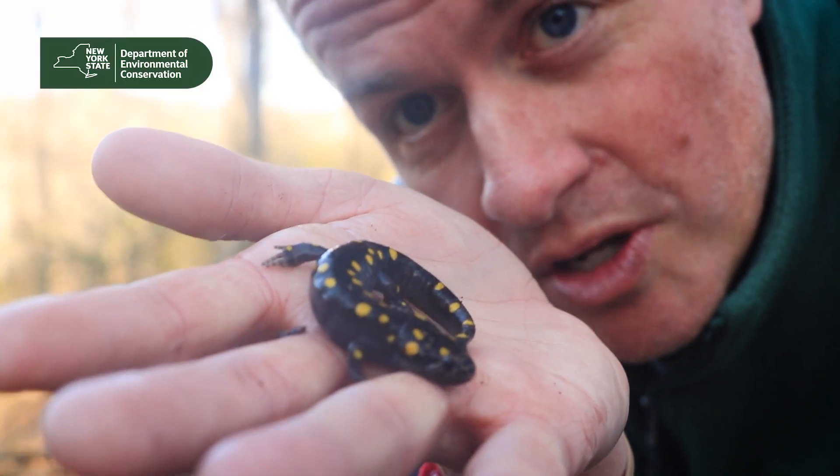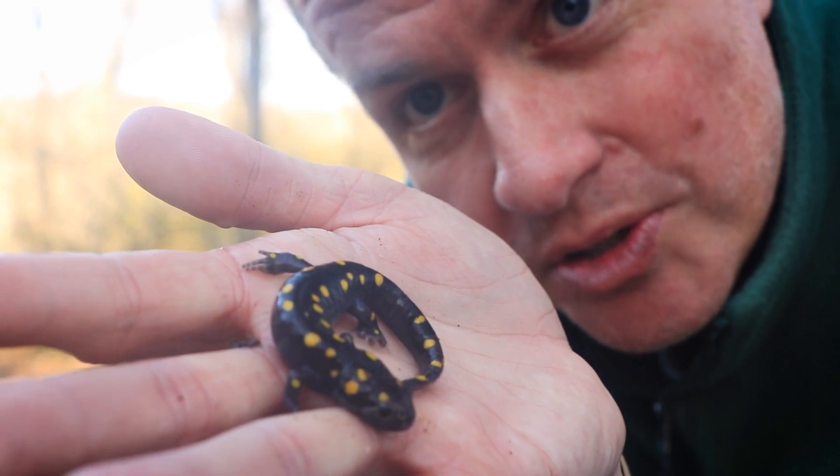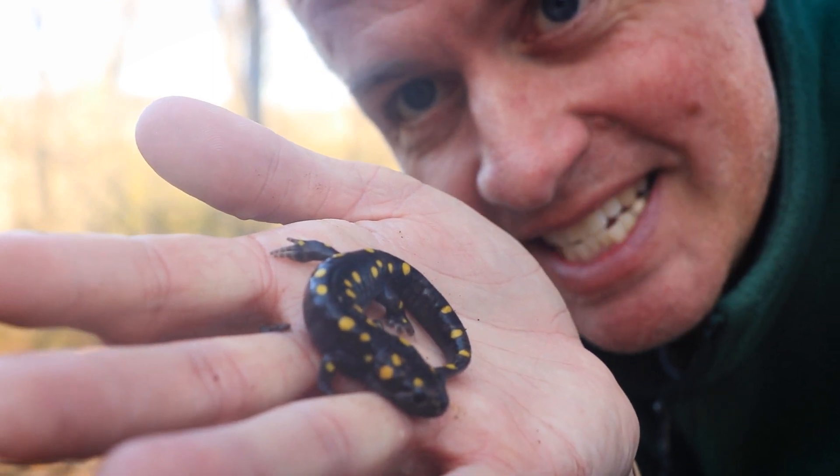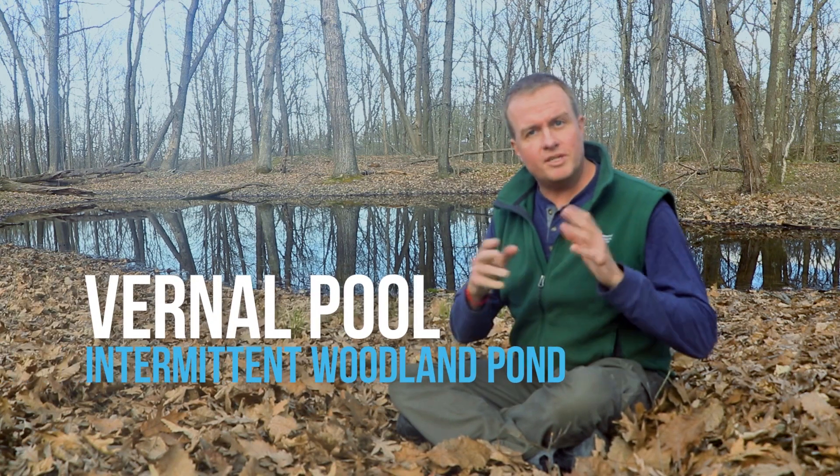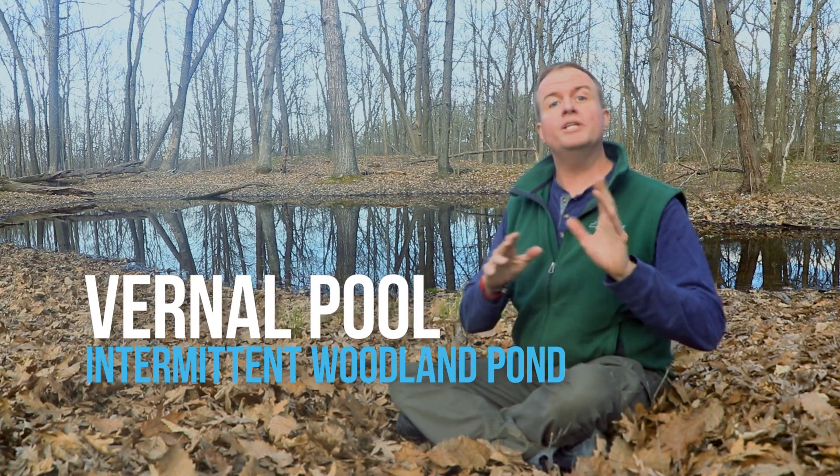Vernal pools are home to all sorts of wonderful creatures, like this spotted salamander. Behind me is a vernal pool, or what some scientists would call an intermittent woodland pond.